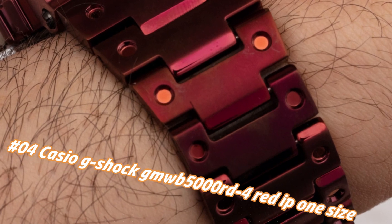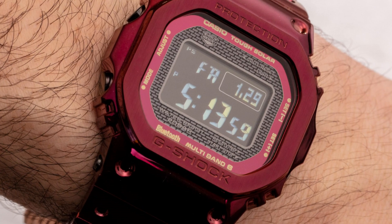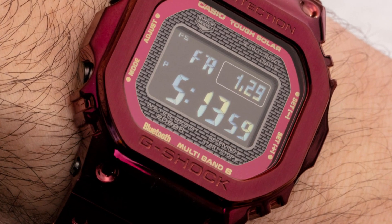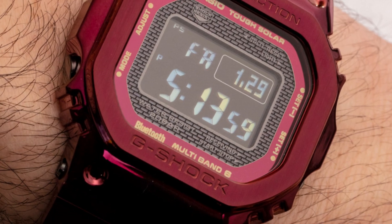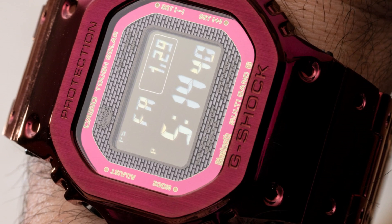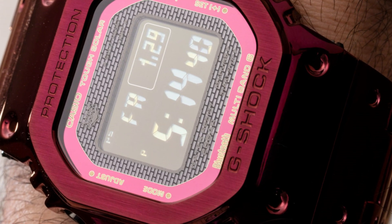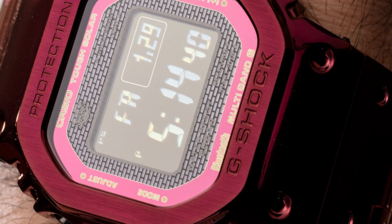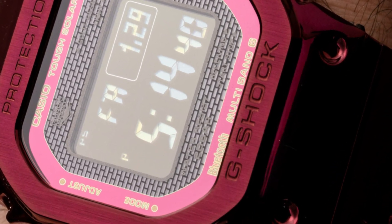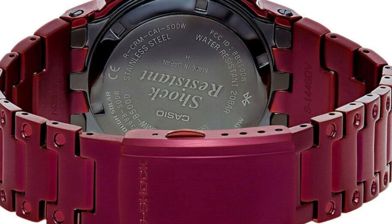Dial window material type: mineral. Display type: digital. Clasp: double locking fold-over clasp. No metal stamp. Case material: stainless steel. Case diameter: 13 millimeters. Case thickness: 13 millimeters. Band material: stainless steel. Band size: men's. Band color: red. Dial color: black. Bezel material: stainless steel. Bezel function: stainless steel. Calendar: day, date, month, year.